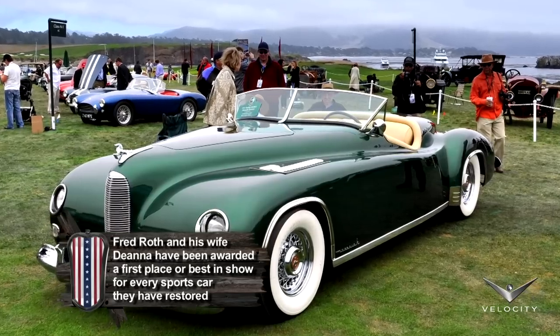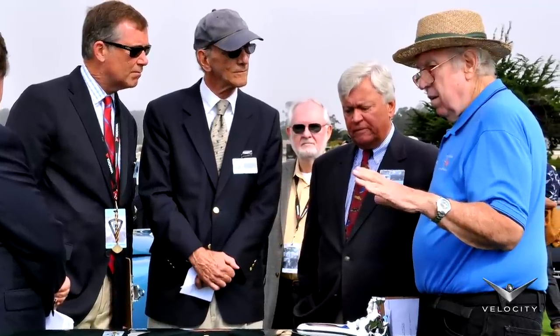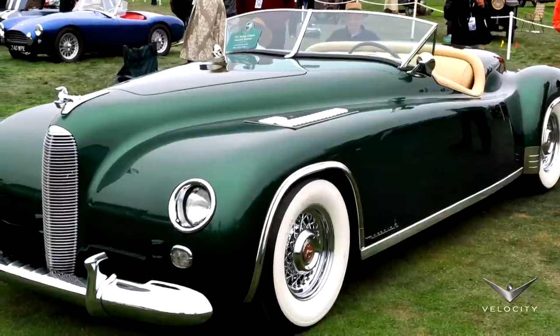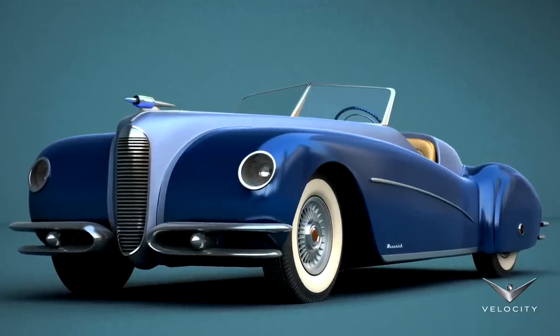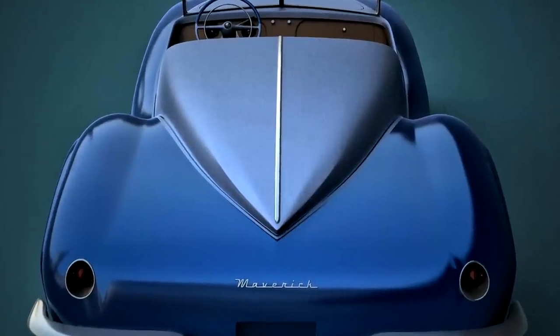Fred Roth has been the guru of the American sports car movement almost from the beginning, as he has been collecting and restoring these cars for over 50 years. Fred's already done all the heavy lifting. There are only three in the world — we have the other two. Fred's actually helping us participate in choosing the best way to restore this. It's a community that we've built; it's not a competition.